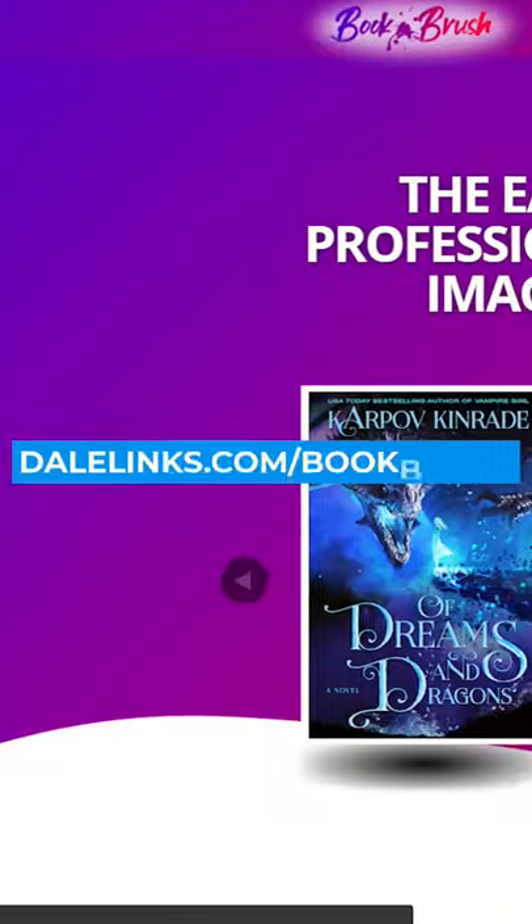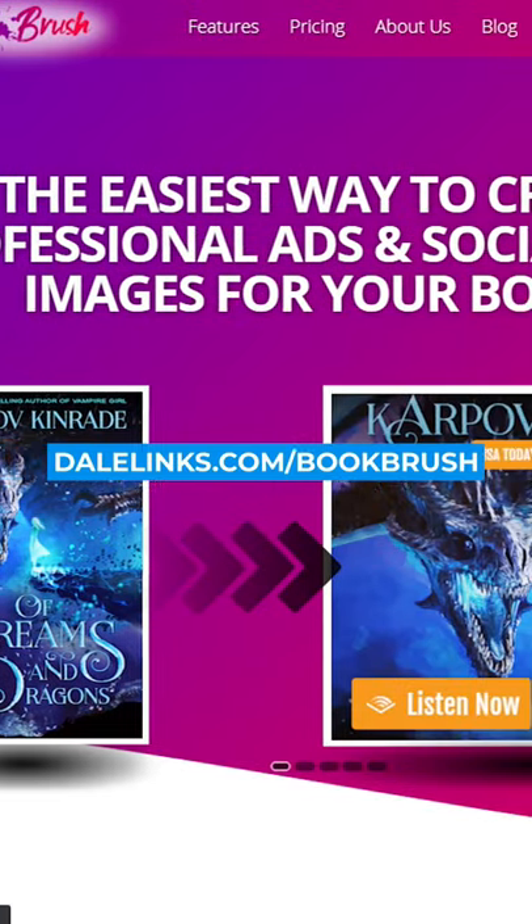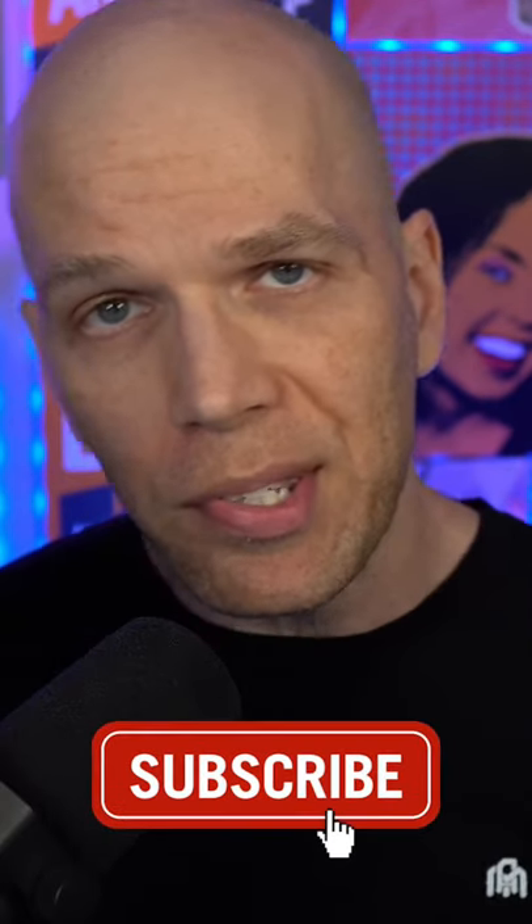Number five: Book Brush. Book Brush is one of the newest ones to the game, but don't sleep on them. Subscribe for more insights on books and self-publishing.